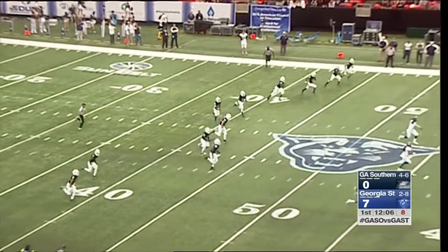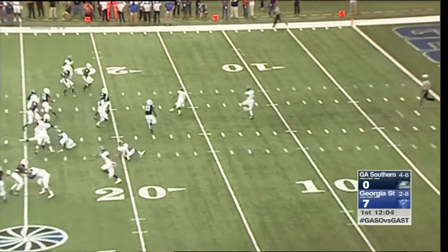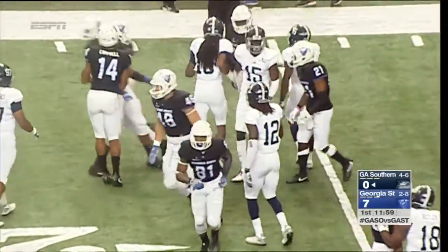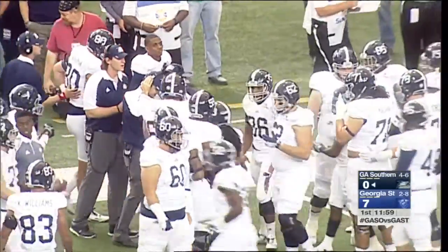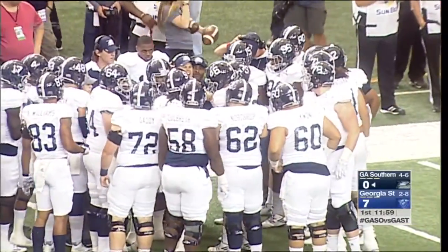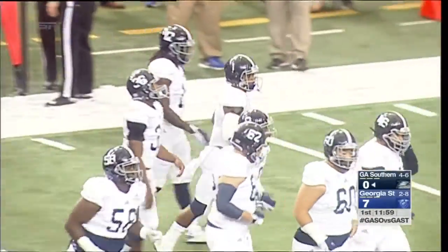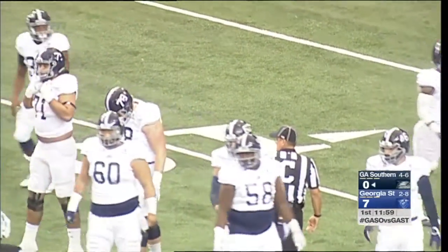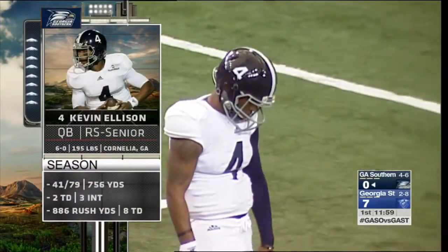Brandon Wright kicks off for the Panthers and Quan Howard retreats to the goal line. Howard on the return is going to be stopped at the 16-yard line. Tackle made on special teams by James Traylor. Georgia Southern will go on offense from their 16-yard line. They're happy to get Kevin Ellison back — their freshman Seth Schumann started their last game against UL Lafayette, but they hope with Ellison they can get back to running their option offense.